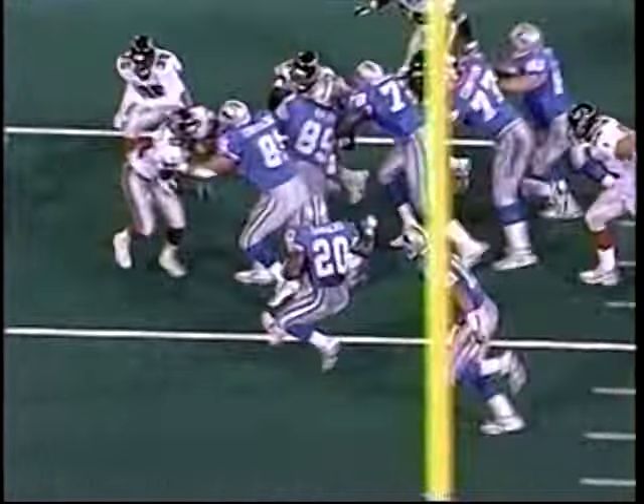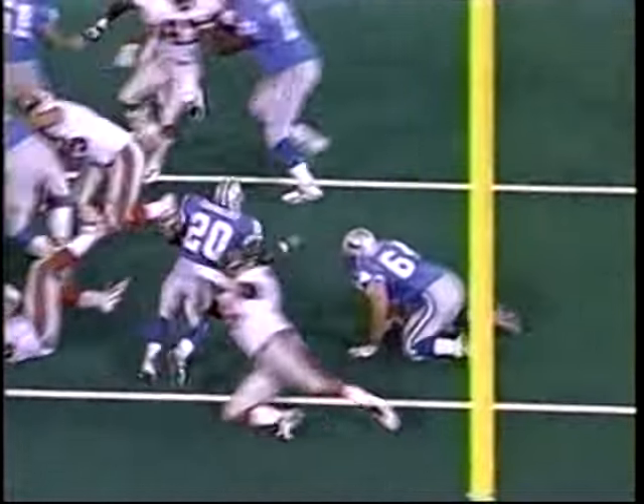Give it to Barry, let him find the hole, he's got back, and here he goes — here goes Barry Sanders.